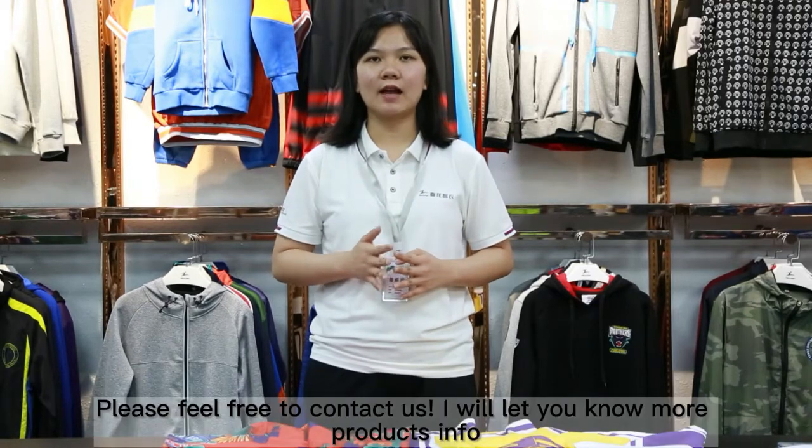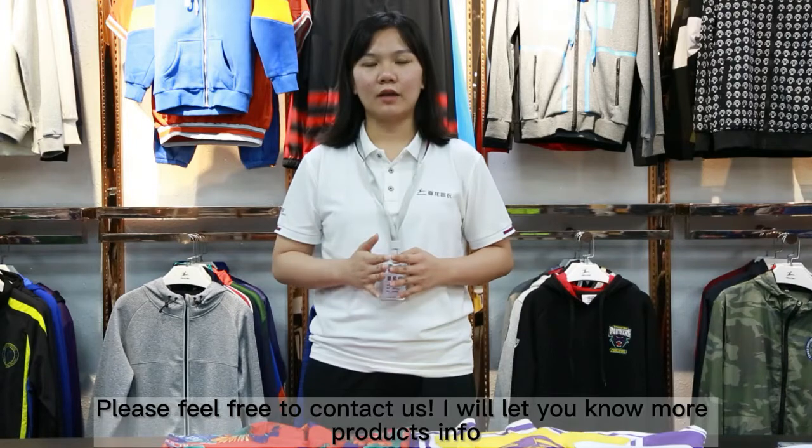If you are interested, please feel free to contact us. I will let you know more products in front. See you next time.